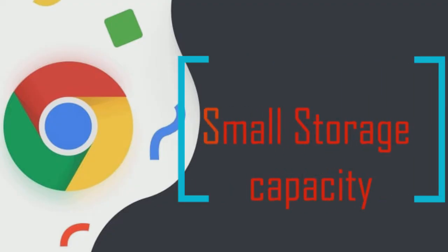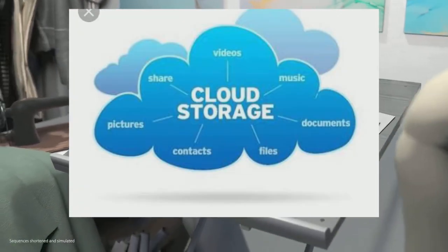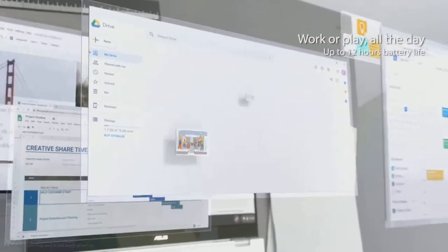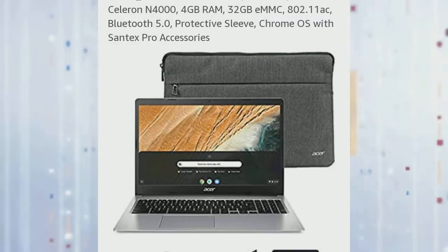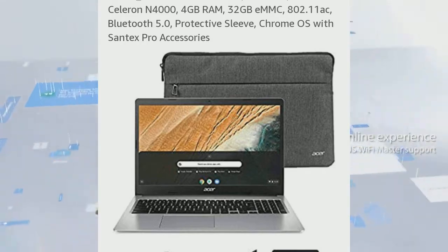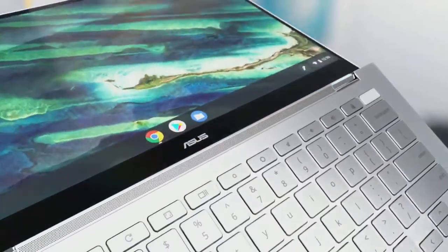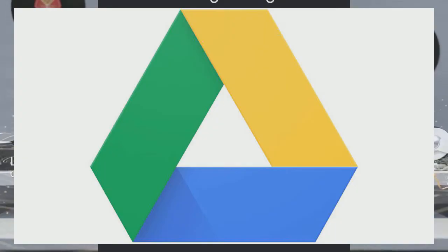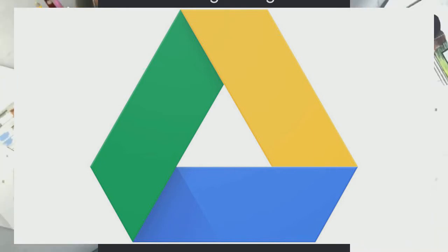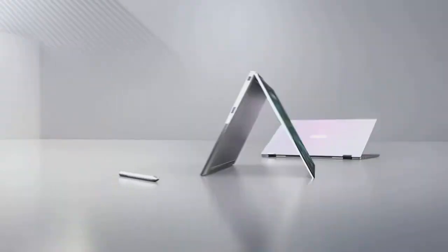Since Chromebooks focus on cloud-based storage via Google Drive, most Chromebooks only have local storage of up to 256 GB. This is one of the ways manufacturers have kept Chromebooks cheap and lightweight. This is not as much of a drawback considering the 100 GB of Google Drive storage that comes with new Chromebooks, and you will probably only need local storage for the Android apps you install, most of which are also very light.